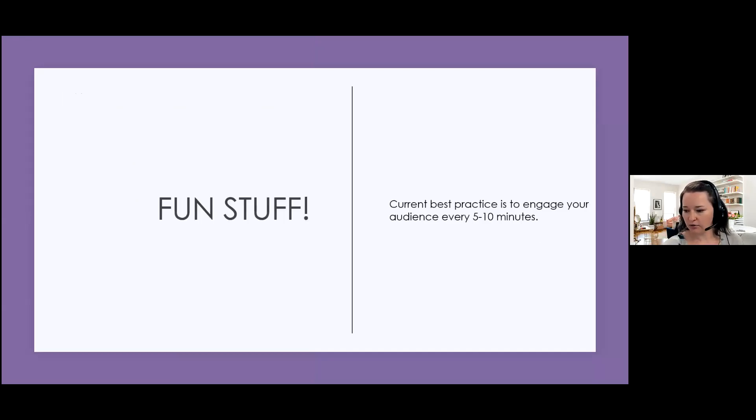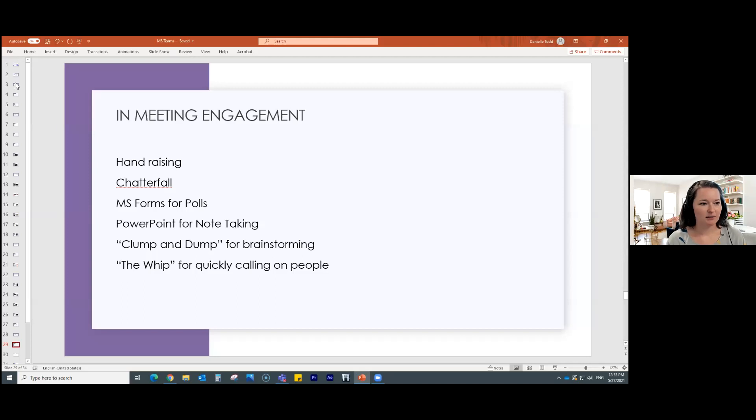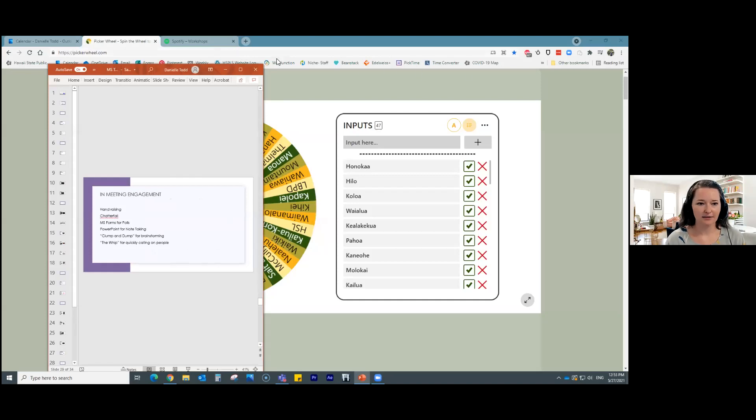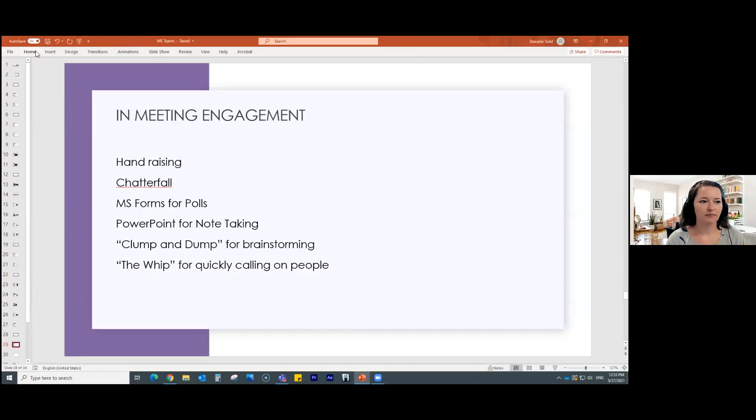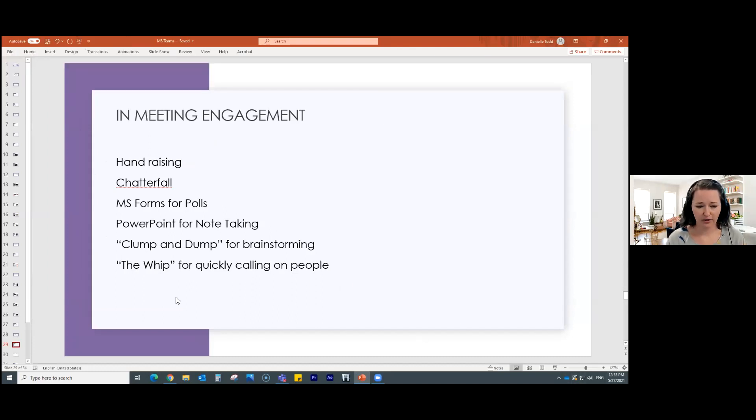Let me go over some fun stuff — cool things for meeting engagement. There's hand raising, which we did. There's chatterfall, which we did. If you're in Teams, you can use Microsoft Forms embedded in chat so people can do real quick polls. I like to use PowerPoint for note taking. There's also a technique called 'clump and dump' for brainstorming — I want to come up with a better name for it. And 'the whip' is basically a roll call.